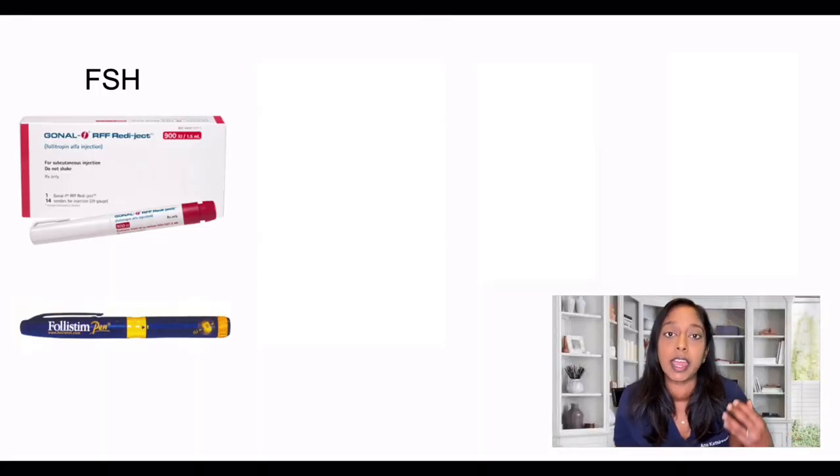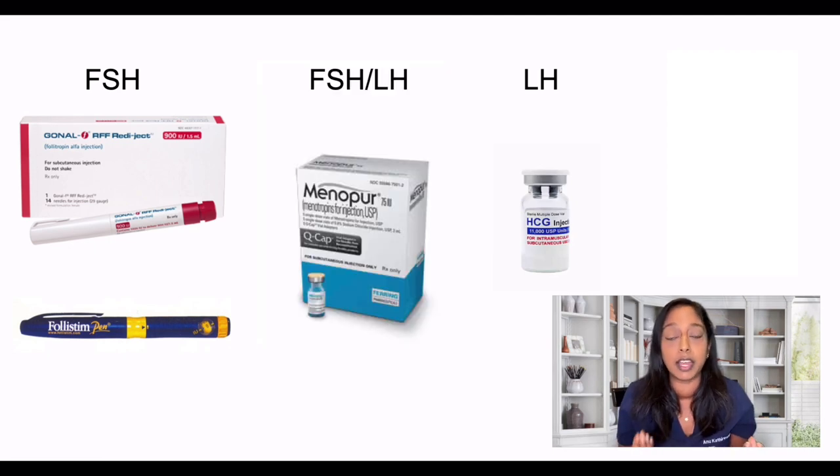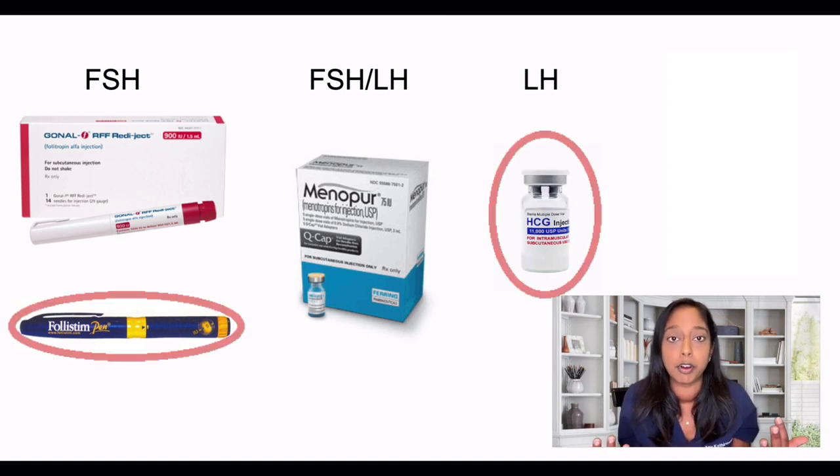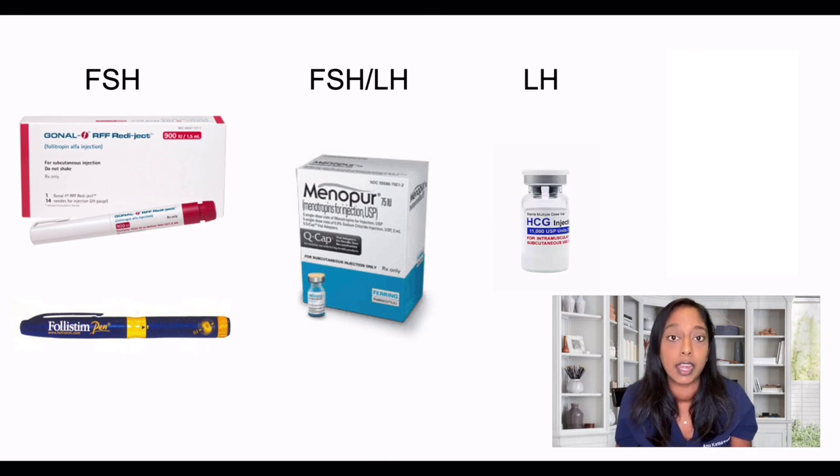The stimulation medications are FSH and LH. FSH comes in Gonal-F or Follistim. LH can be done a few different ways — sometimes we'll use Microdose Ovidrel, which substitutes for the LH component, or a medication called Menopur, which contains both FSH and LH. Examples of protocols could be Follistim with Microdose Ovidrel, or Gonal-F and Menopur. The medication to suppress ovulation is Lupron.